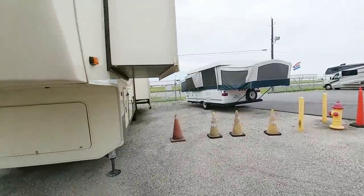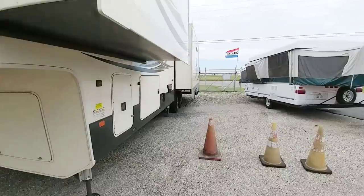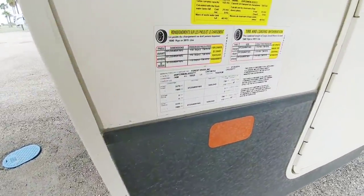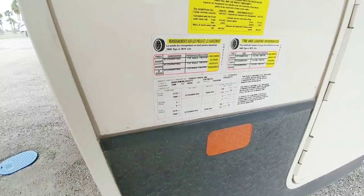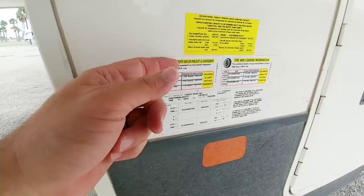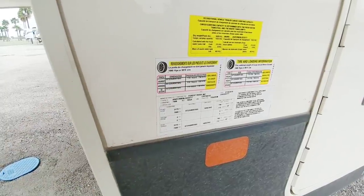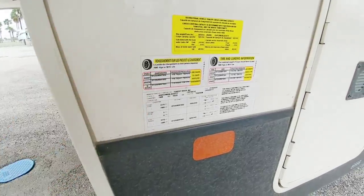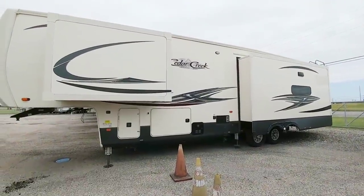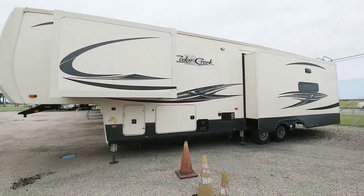Let's start by taking a look at the numbers on the Cedar Creek Hathaway edition. This is a 36 CK2. This has a gross vehicle weight rating of 16,525 pounds, rides on 7,000 pound axles, and has a cargo capacity of 3,615 pounds. That's a huge cargo capacity. Being the type of floor plan it is, it's relatively long, but the unit overall is about 41 feet.